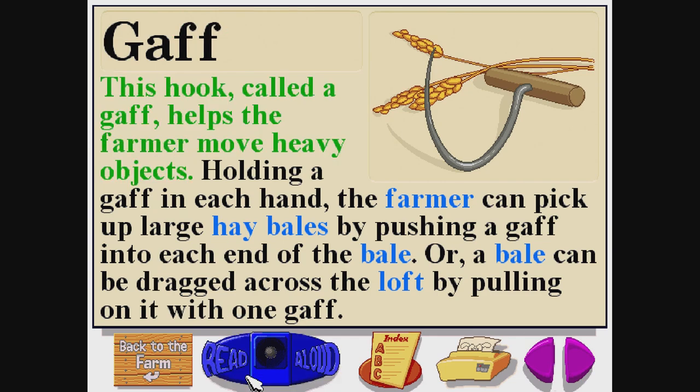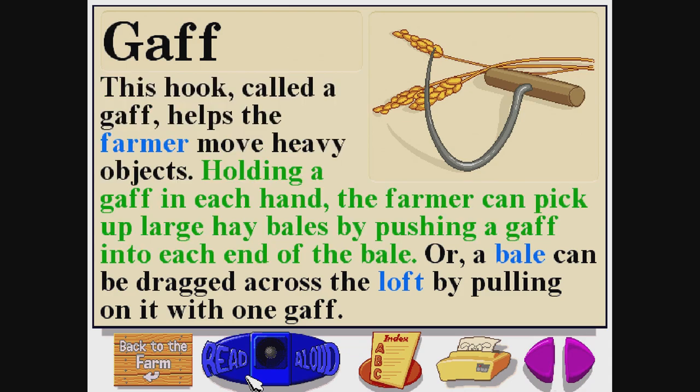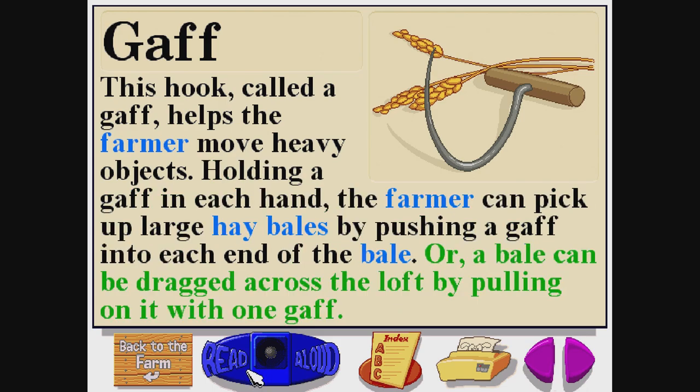This hook, called a gaff, helps the farmer move heavy objects. Holding a gaff in each hand, the farmer can pick up large hay bales by pushing a gaff into each end of the bale. Or a bale can be dragged across the loft by pulling on it with one gaff.